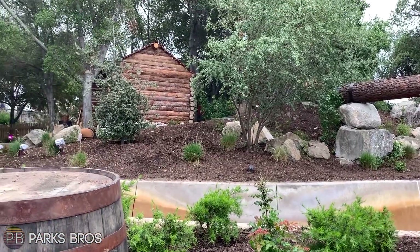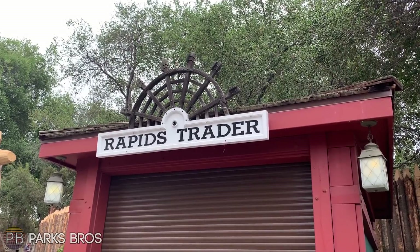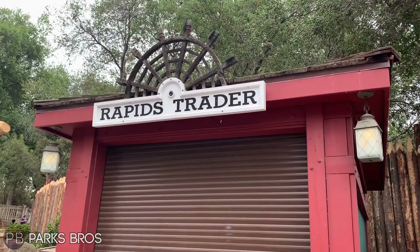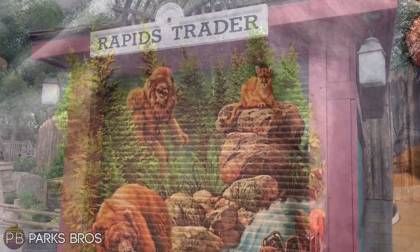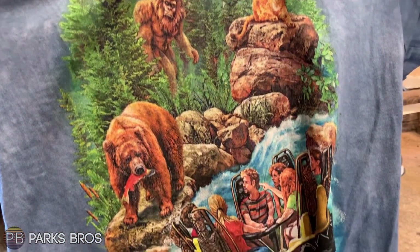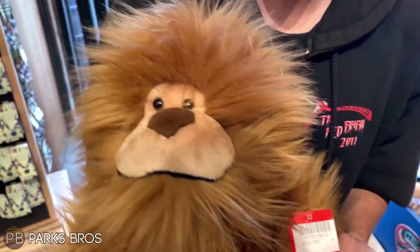Rapids Trader — the little shop outside Calico River Rapids — was stocking up on shirts. They'll be selling them for $24.99 and they look really good, reminding me a lot of the concept art, which is a big plus. They also have stuffed animal Bigfoots — or Bigfeet, Sasquatches — I don't know the pluralities of these mythical beasts.